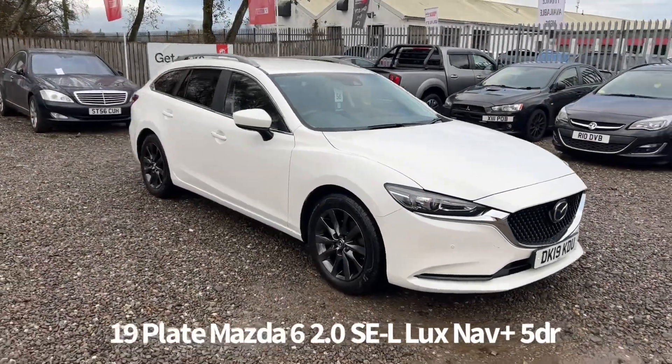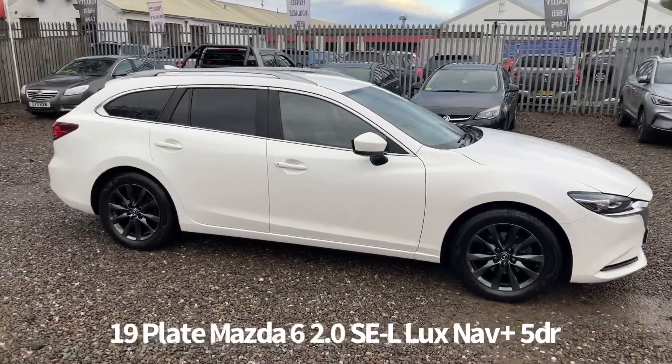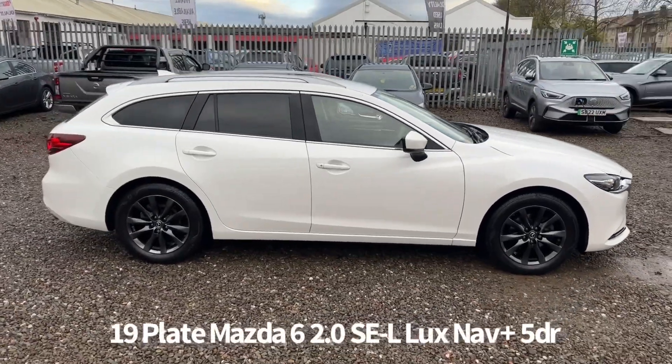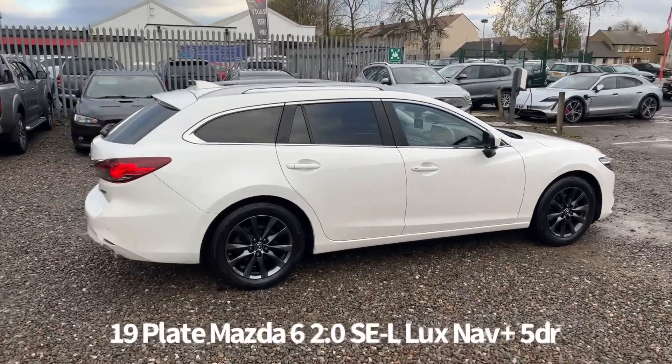Welcome to the Fraser's Cars video walk round for this Mazda 6 we now have available. This is a 19 plate Mazda 6 2 litre SEL Luxe Nav Plus estate, finished in metallic white.